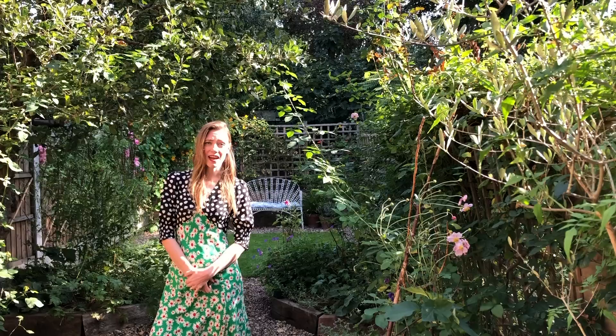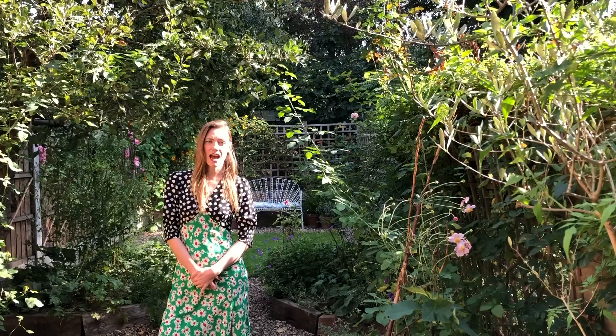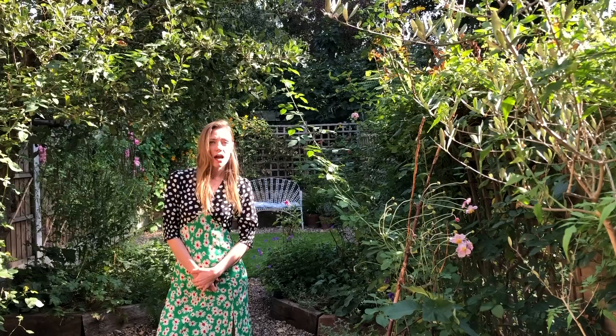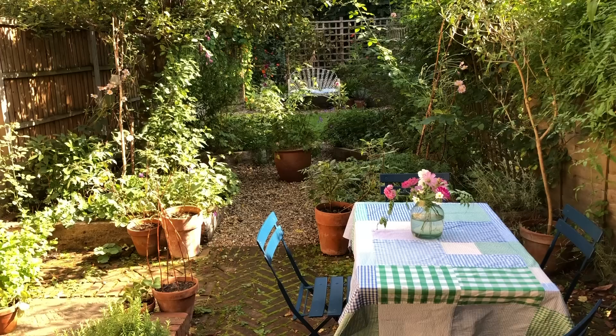We've lived here for seven years now and we're slowly developing the garden bit by bit. We've got somewhere along the way but there's quite a lot left to do here. The house is a Victorian townhouse, built in 1870 — a sort of classic London house, tall and thin. The garden is the same width as the house, so it's quite narrow but quite long, roughly 5 by 25 meters. Right, let's take a look around the garden.